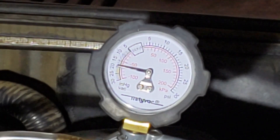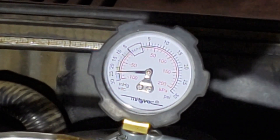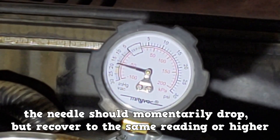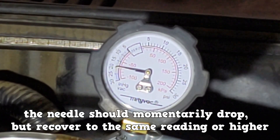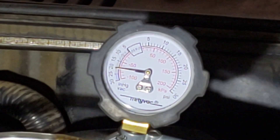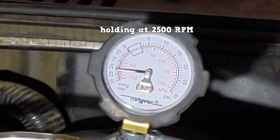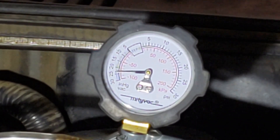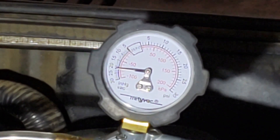While this is set up, check for an exhaust restriction by increasing the RPMs to 2500. The needle should momentarily drop but recover to the same rating or higher. No exhaust restrictions detected.